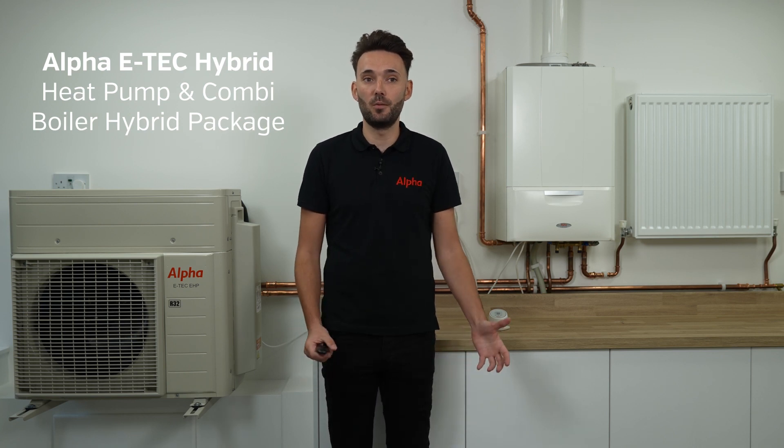Hi, my name is Dan Wilden. I'm the Renewable Product Manager here at Alfa. I just want to talk to you today about the Alfa E-Tech Hybrid. It's a new product that we're launching at the moment. It consists of one of our gas combination boilers and a monoblock air source heat pump.